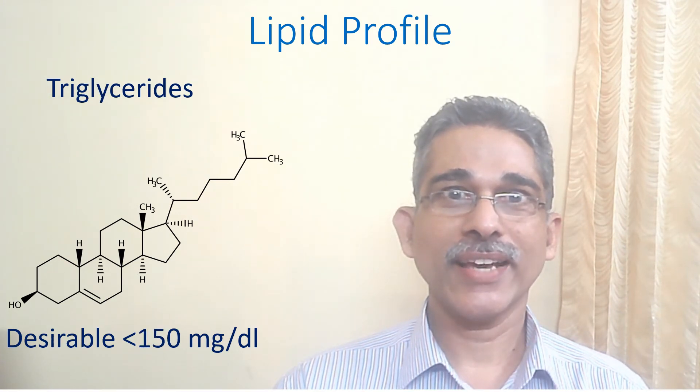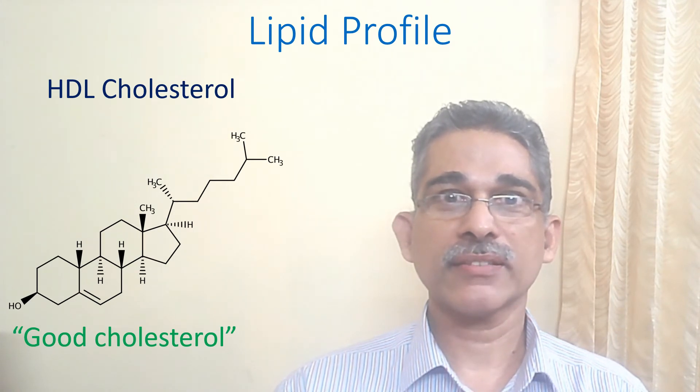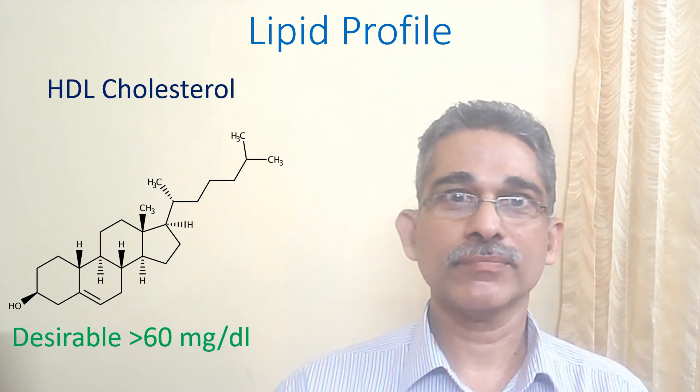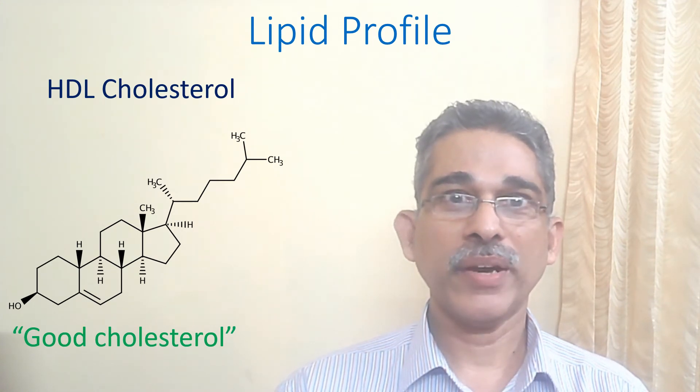Triglyceride is another type of fat found in the blood, with a desirable value of less than 150 mg per deciliter. HDL cholesterol, or high density lipoprotein cholesterol, is known as good cholesterol as it transports fat away from the blood vessels. It is nice to have HDL cholesterol above 60 mg per deciliter; higher values of HDL cholesterol are better for you.